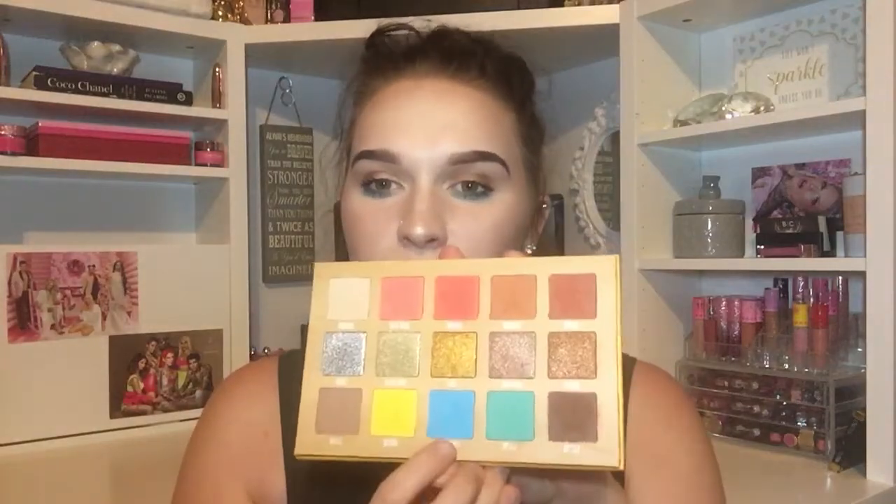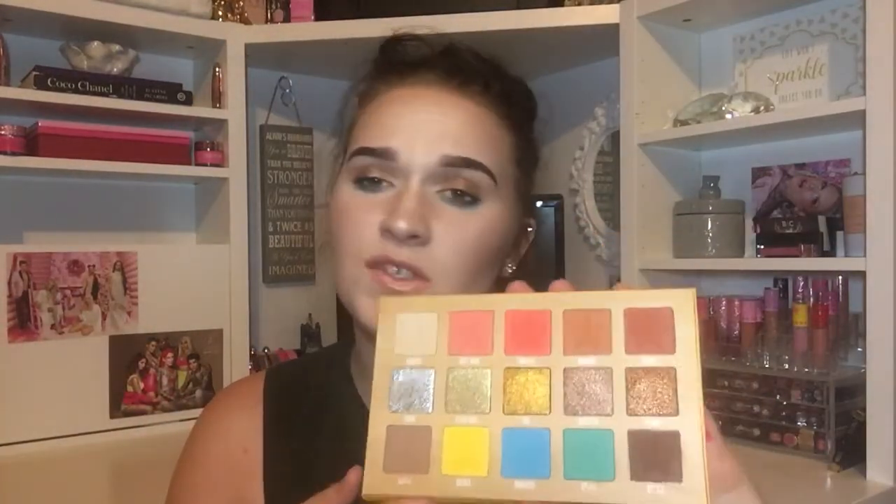Just so this video isn't too long since I have yet to figure out the editing part, I actually already did my eyes. I used Perch right up here just to lay down a transition color, then I went in with Subtle right in the crease. To darken the outer corner I used Drizzle, and all over the lid I used this beautiful rose gold color called Snatched — so creamy. Under the eye I used Submerge, which is the blue one, and then winged out a little with Splash.